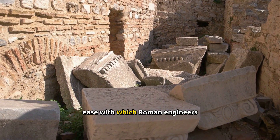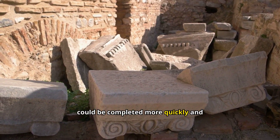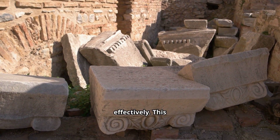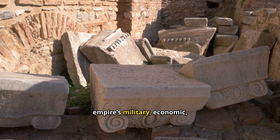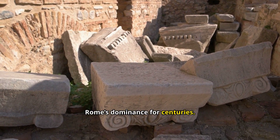The ease with which Roman engineers could work with concrete meant that large-scale infrastructure projects could be completed more quickly and effectively. This infrastructure was essential for the empire's military, economic, and administrative efficiency, ultimately contributing to Rome's dominance for centuries.